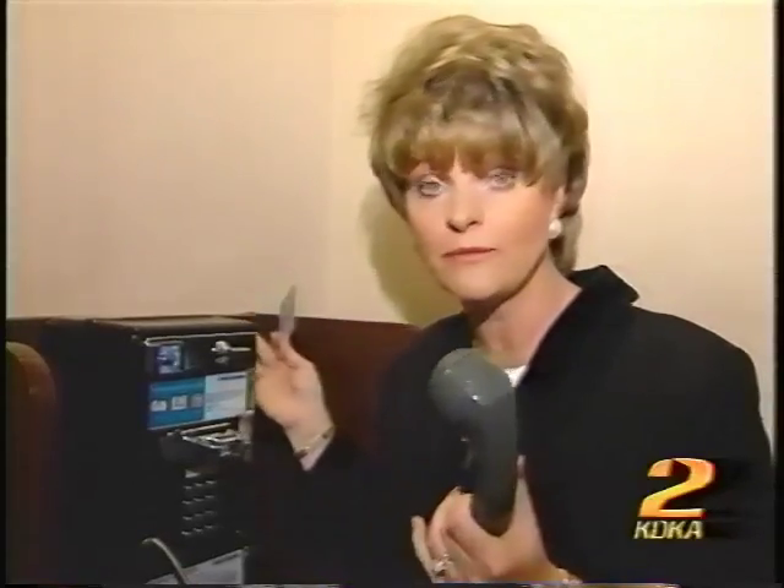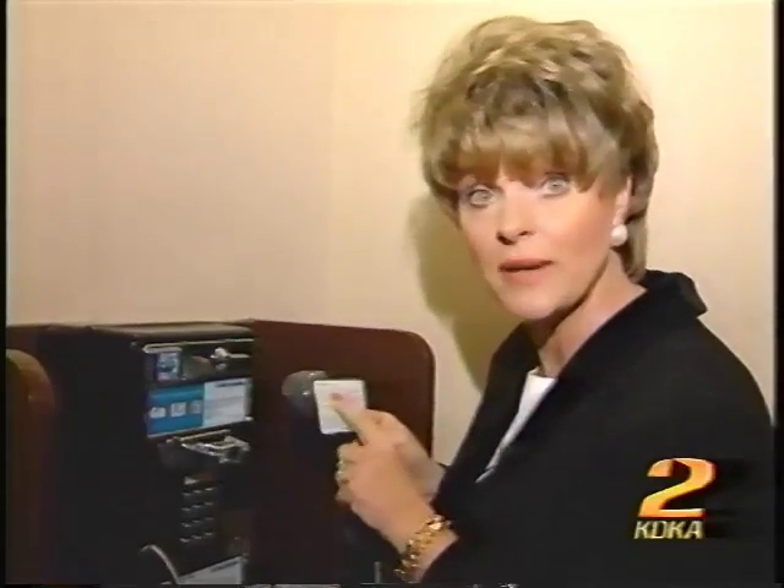First, you don't need any change. You could make a call from any phone — a pay phone like this, a hotel phone, or a home phone. You just simply dial in the 1-800-ACCESS number written on the back of the card.